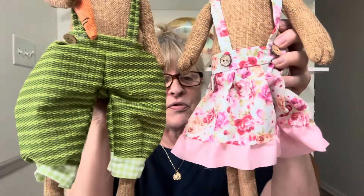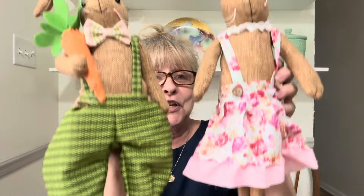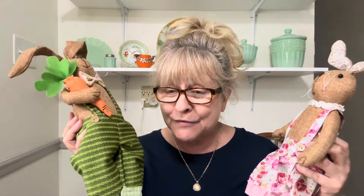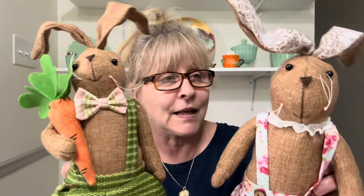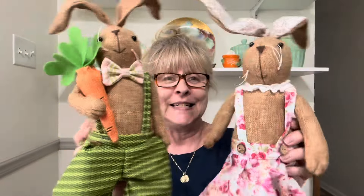My next item is this little pair of bunnies. They are burlap, and they both have their cute little outfits on. I actually have two more bunny items today — these were just too cute to pass up, and I like the rustic look of the burlap. If you are interested in this pair of cutie patooties, they are $16 for the pair and they are number 5.